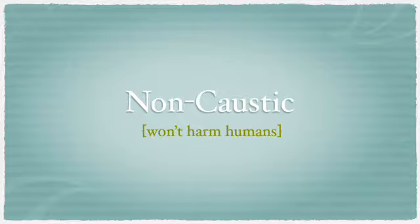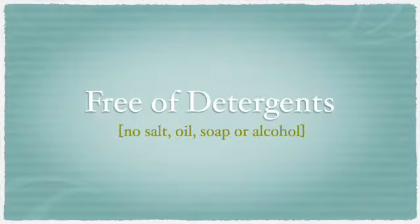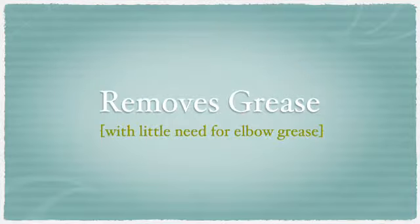It's non-caustic. It won't burn your eyes, your hands, your skin. It's free of detergents — no salts, oil, soap, or alcohol. It will remove grease with very little need for elbow grease.